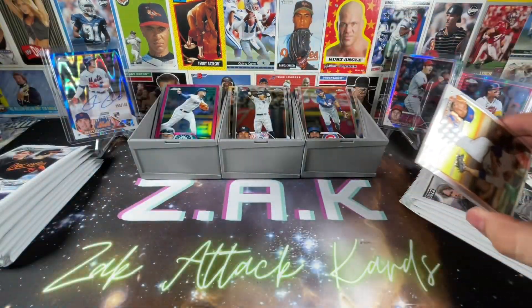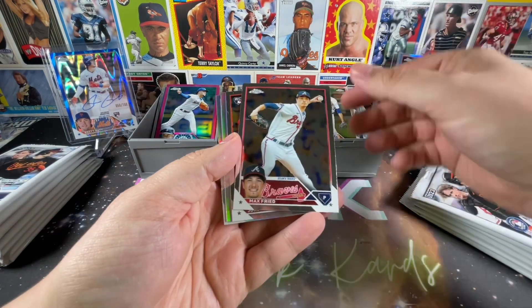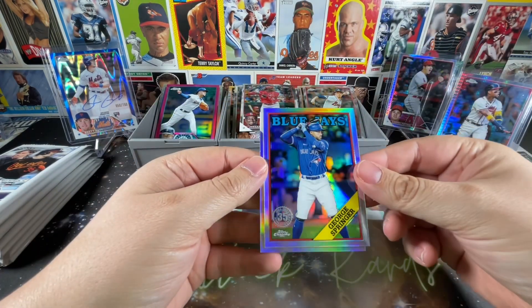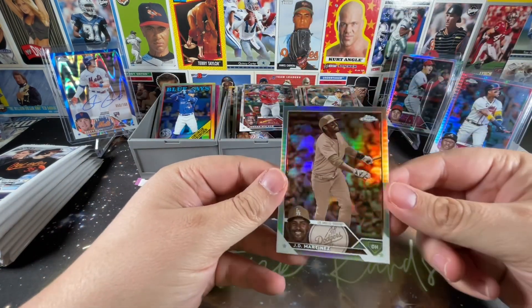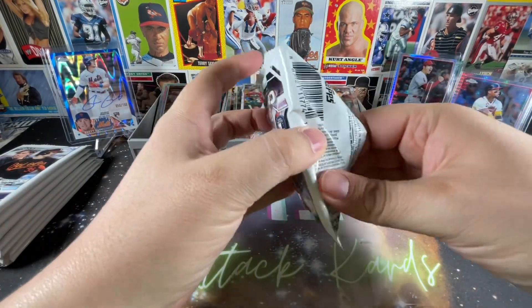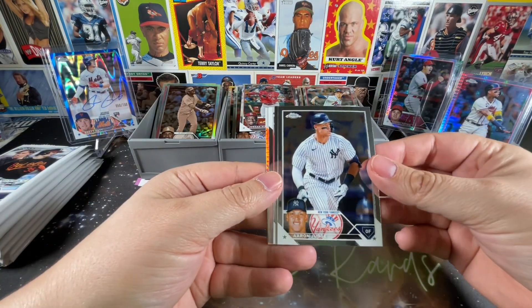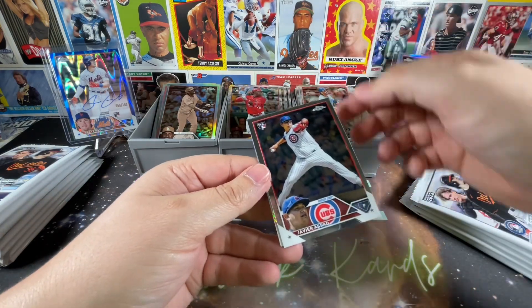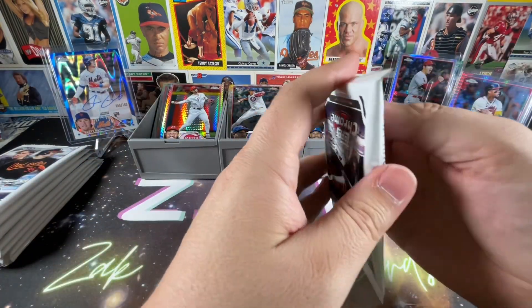These packs just shred sometimes, and already seeing some repeats. Edwin Diaz, Max Fried, Jordan Walker for the second time. George Springer on the 88 and JD Martinez on the sepia refractor — not a bad name. Aaron Judge again, already seen him once. Javier Assad and Jonathan India on the prism/wave refractor.